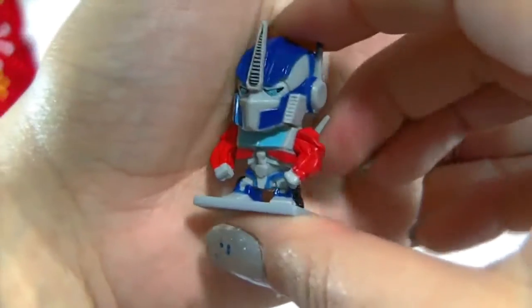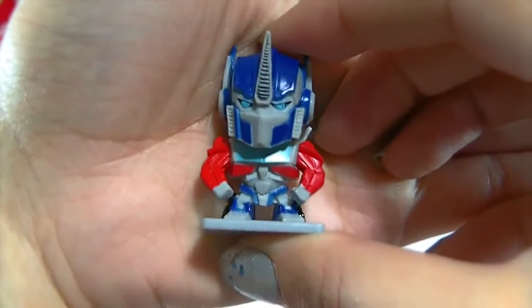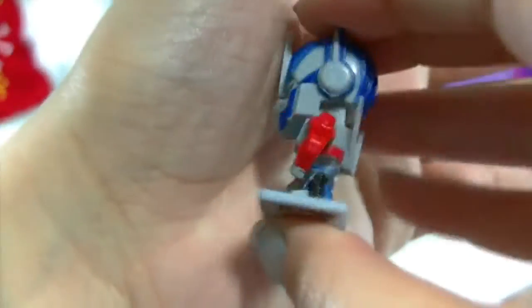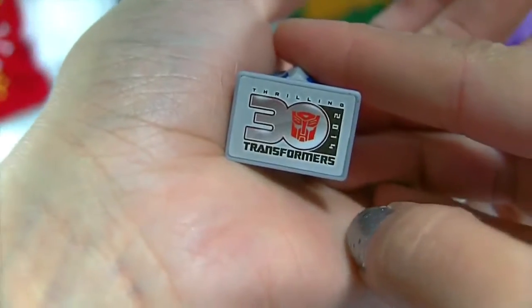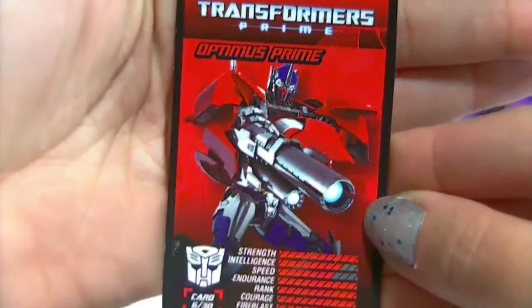Here is the next one from this pack — I think this one looks really awesome too. This one is from the Transformers Prime series. You can see just how much more detail is in this one. It has a silver base and silver bottom, and here is the card for that one.